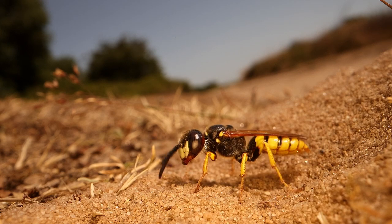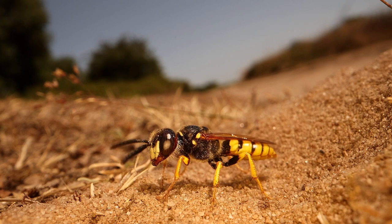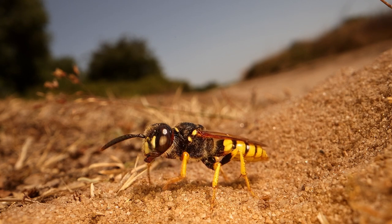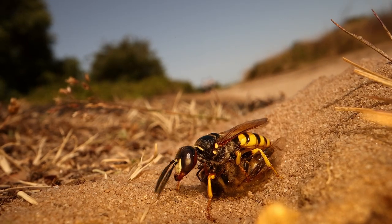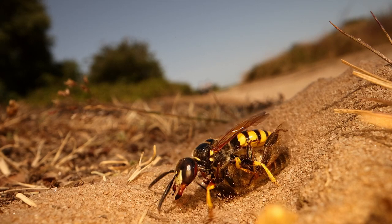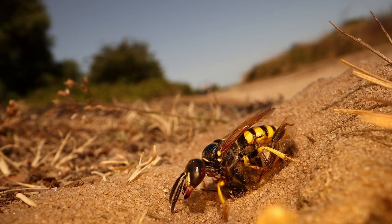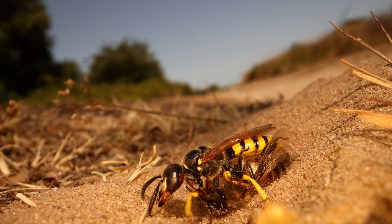Before long she's off though, off hunting, looking for some honeybees. Bringing the bee back, she will often circle around a little bit until she finds her burrow. However, curiously, she doesn't seem to worry about people being about — she seems able to ignore them.